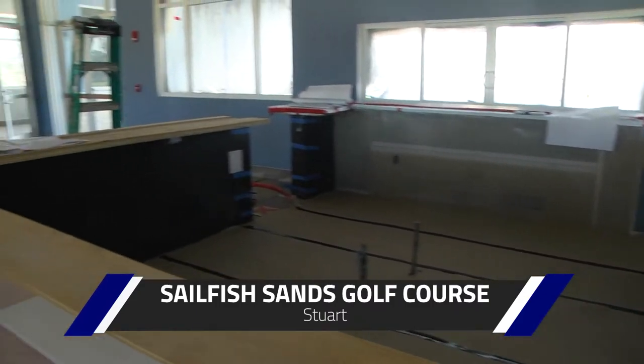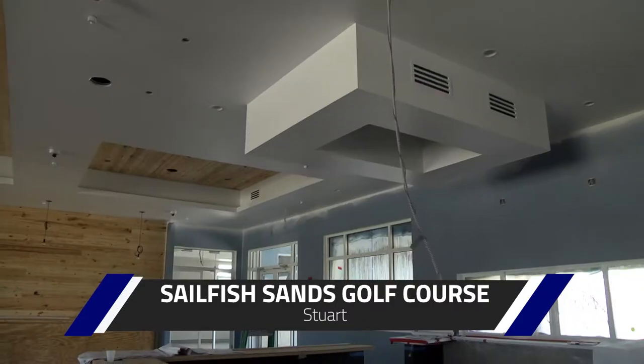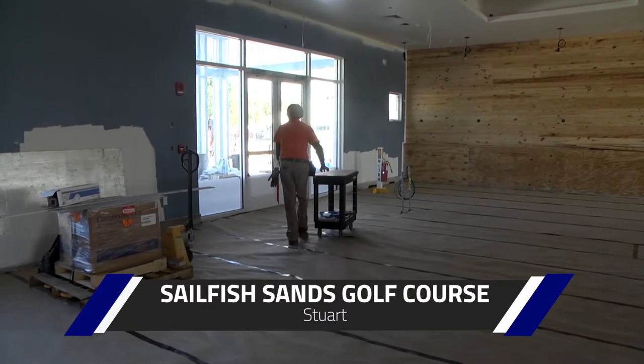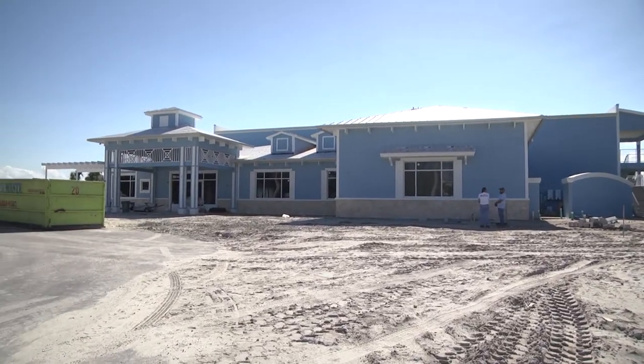There's about 60 seats — there's banquette seating and normal dining room seating. There's also the bar, which has 22 seats. Parks and Recreation Director Kevin Abate shows the inside of the soon-to-be-completed restaurant and bar at Sailfish Sands Golf Course.